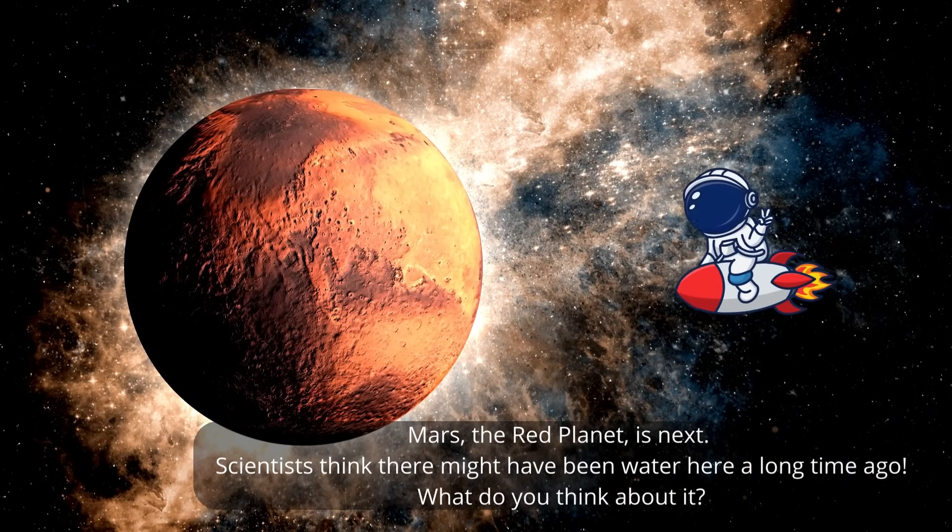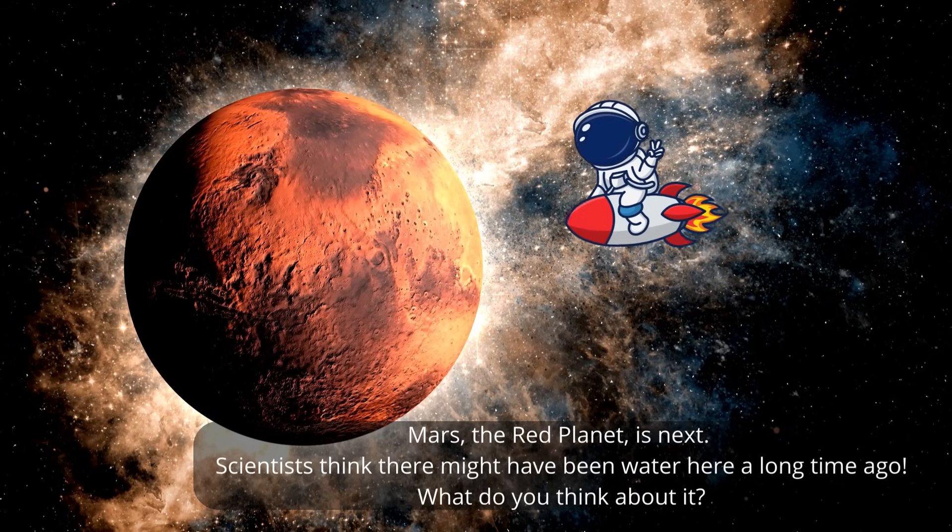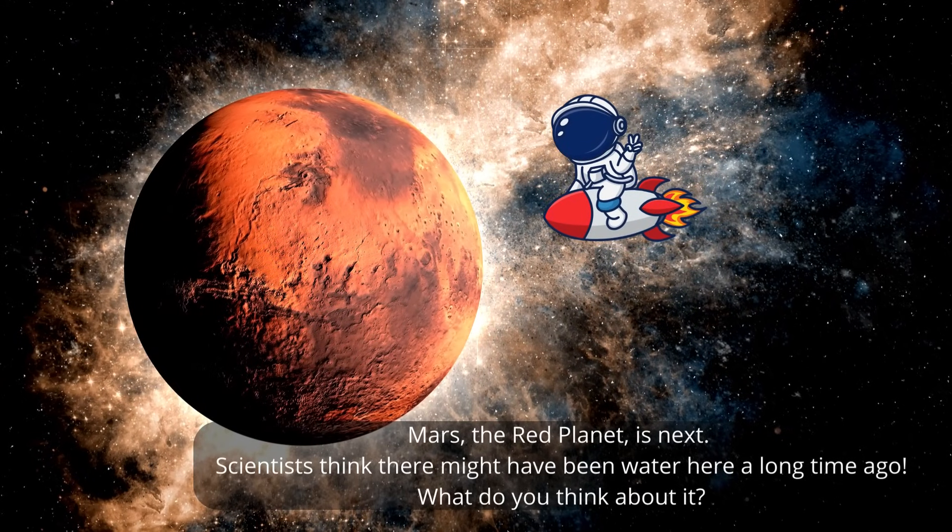Mars, the red planet, is next. Scientists think there might have been water here a long time ago. What do you think about it?